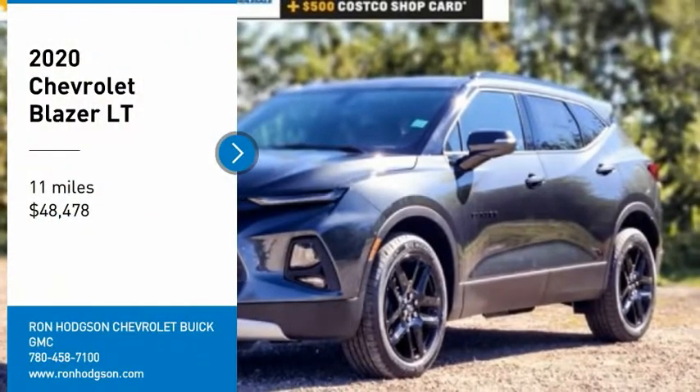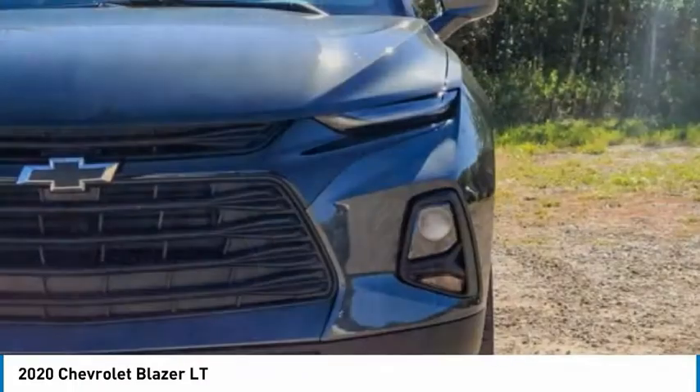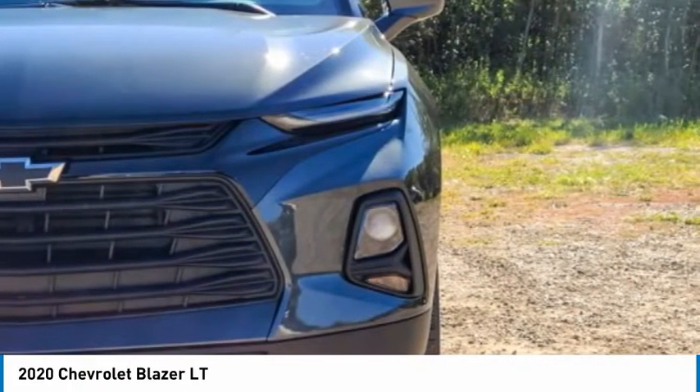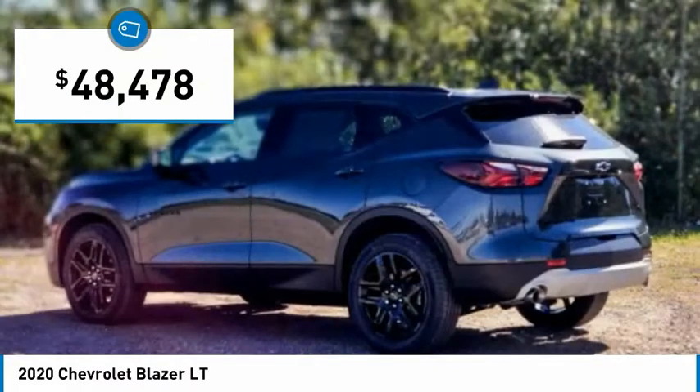Take a ride in the 2020 Blazer. The Chevrolet Blazer is fun to drive around town, comfortable to ride in, and decently capable off-road. And is priced below $50,000.